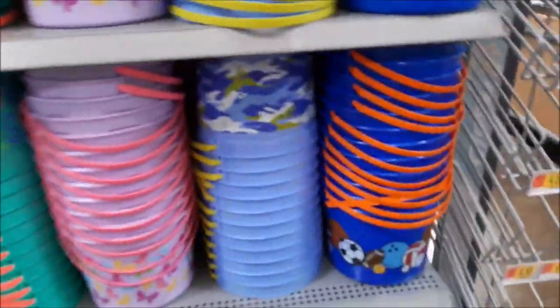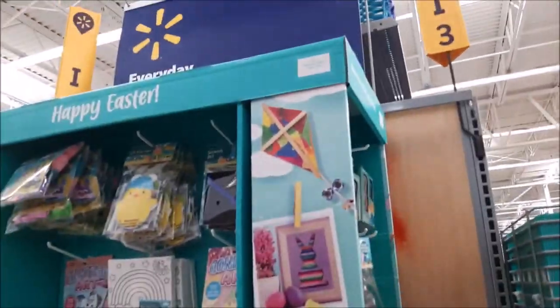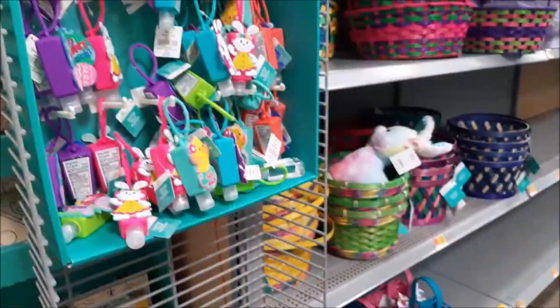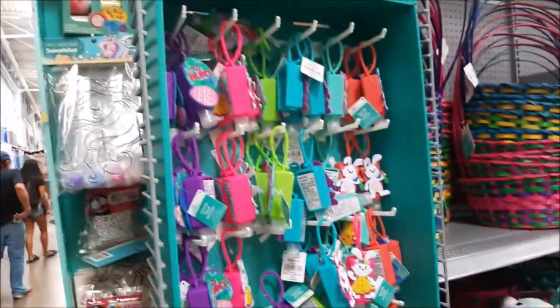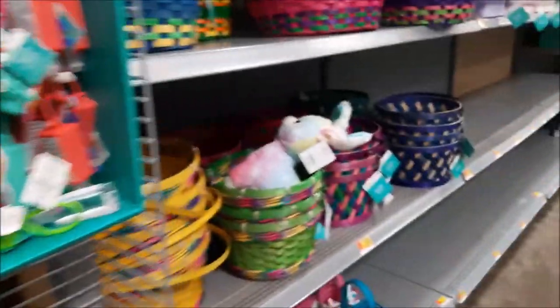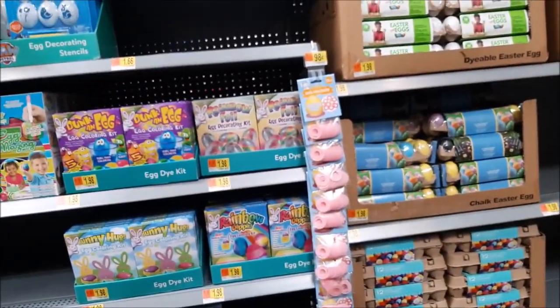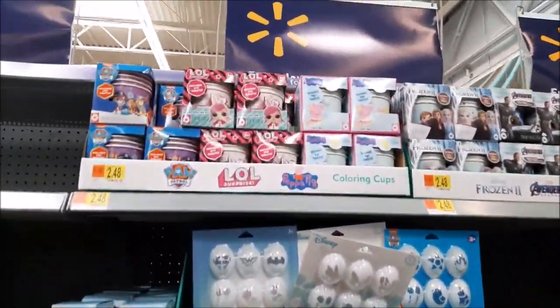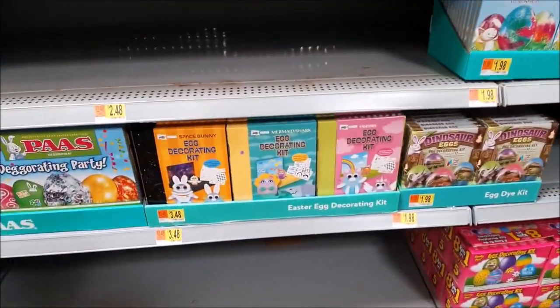This is a craft idea. This is for the egg — coloring the eggs, a different brand. It's pretty cute.